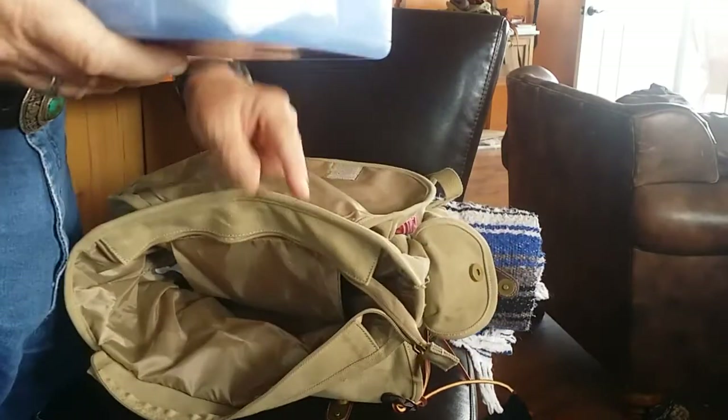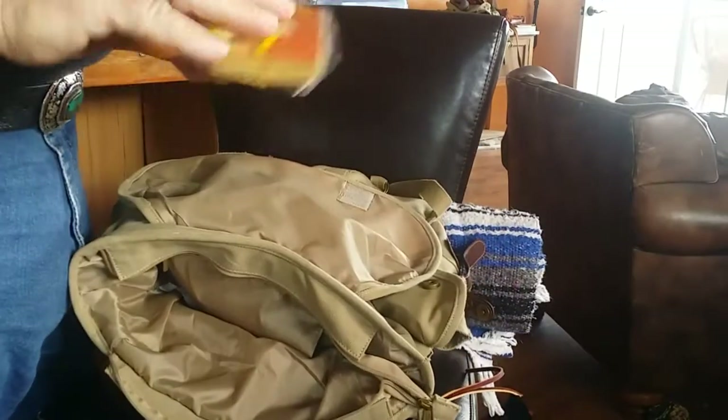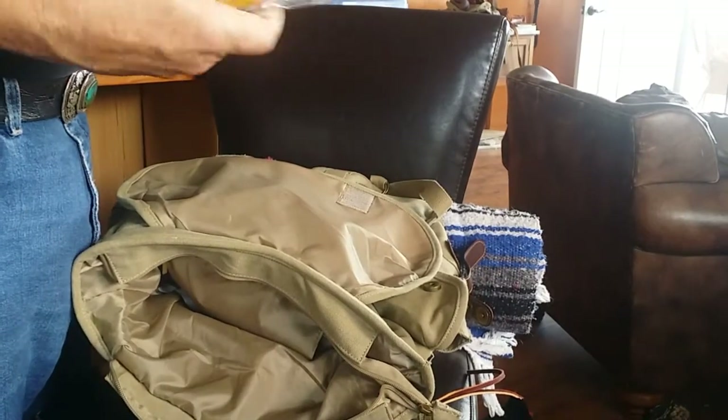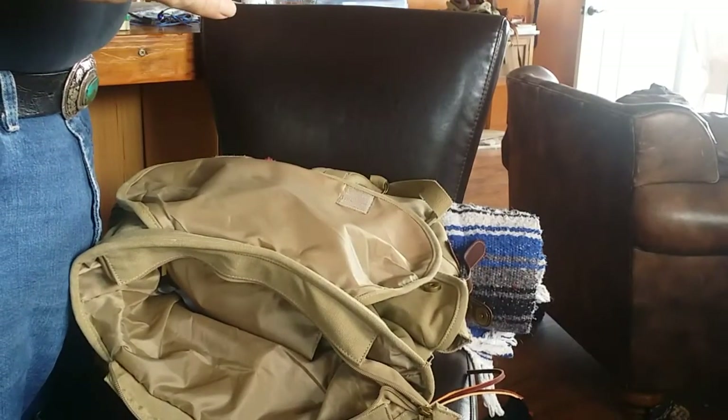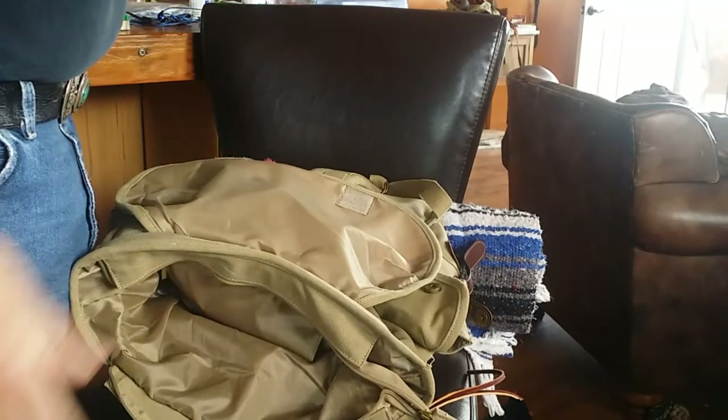Another little first aid kit — I think I got this at the dollar store for about $3. I also carry snacks: cheese and crackers. They're dated October 2016, so I've still got a couple of months left on these.